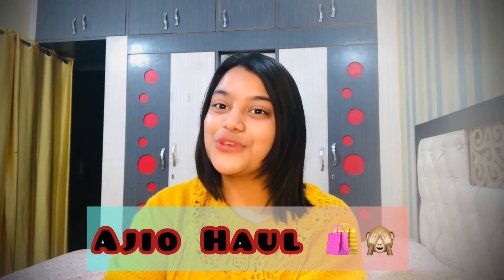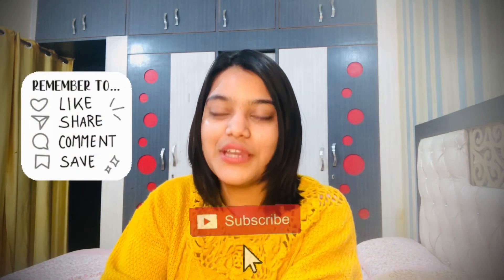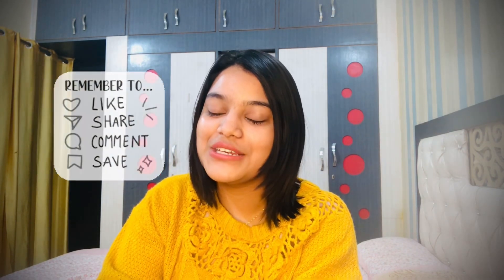Hello guys, how are you all? I am back with a very new video. With the title or thumbnail you will already know what today's video is about. So today's video is all about an Ajio haul. If you are interested and want to see what outfits I have bought, hit the subscribe button, like, share, and comment. Click the bell icon to get all notifications as soon as I upload. Without further delay, let's get started.